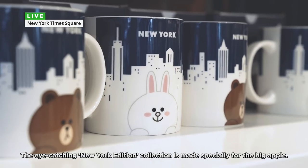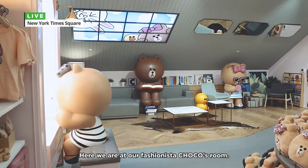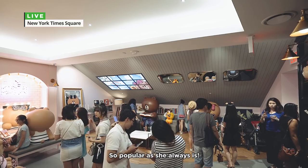The eye-catching New York edition collection is made specially for the Big Apple. Here we are at Fashionista Chaco's room, so popular as she always is.